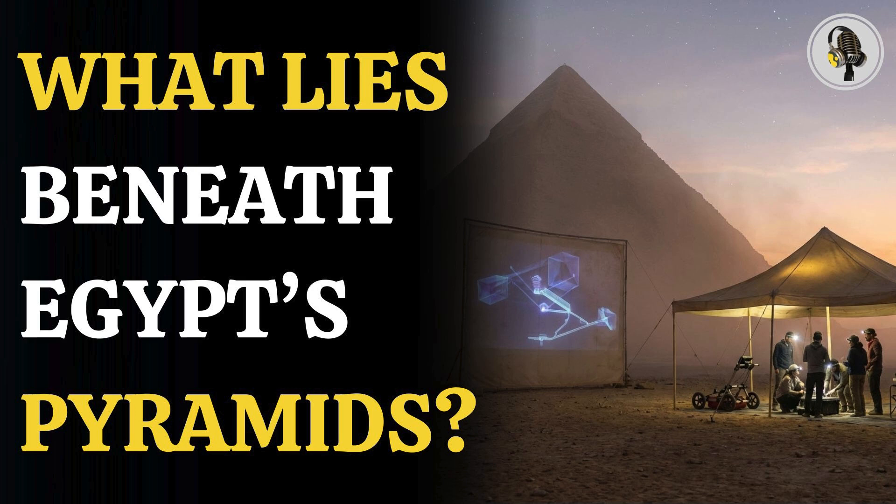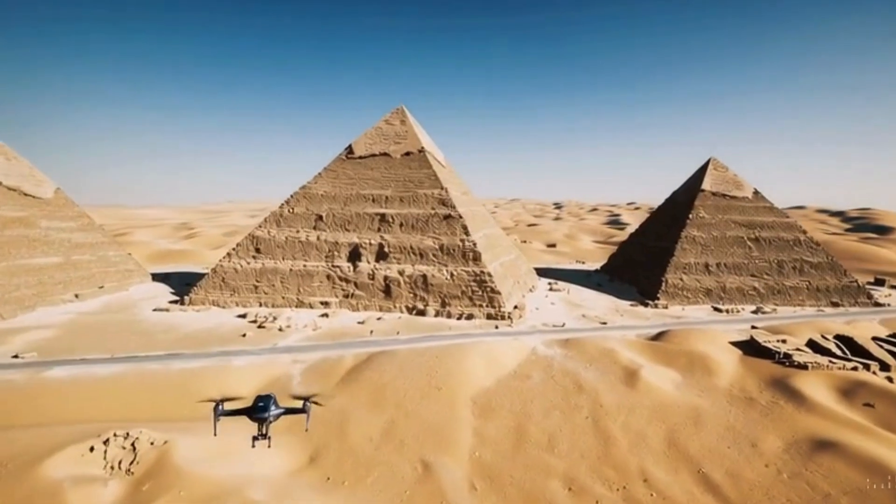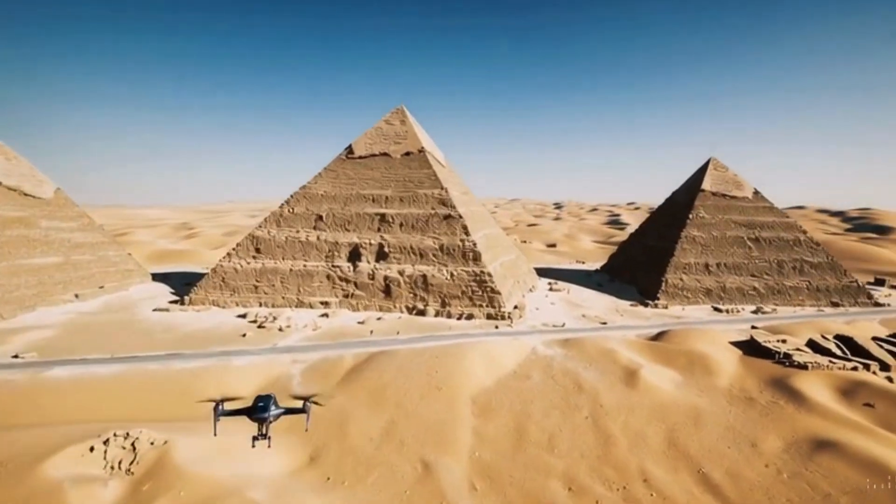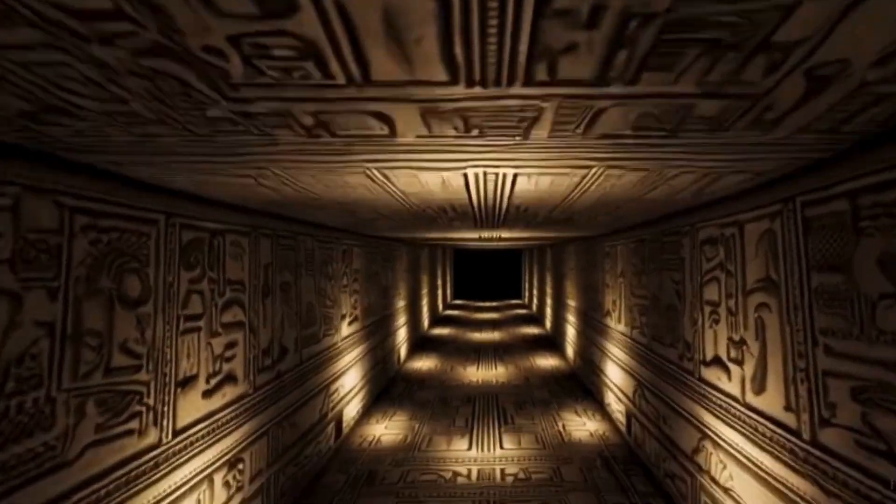Welcome to the We On podcast, where we explore fascinating stories and ideas from various fields. In this episode, we explore new evidence hinting that something enormous may be hidden beneath Egypt's pyramid structures that could change how we view the ancient world. Let's understand what scientists have found and why these underground mysteries are drawing global attention, as a fresh wave of claims has pushed this mystery back into the spotlight.